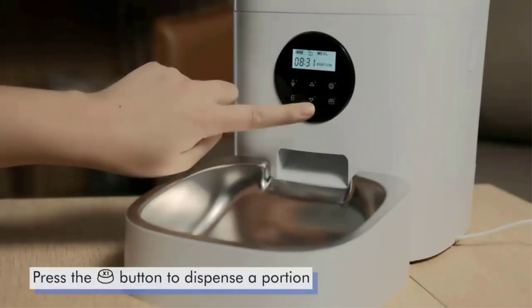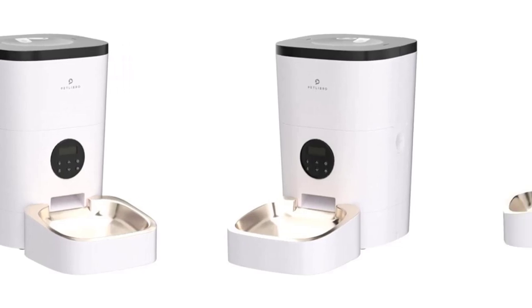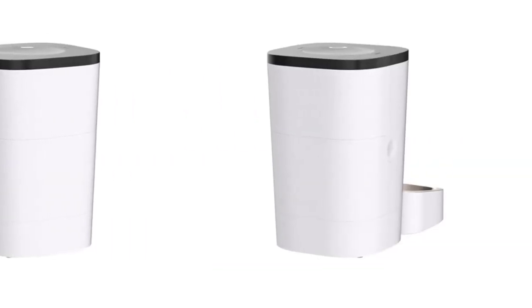Features include: a 2-inch deep stainless steel food dish, backup battery option for power outages (batteries not included), and two food tank options depending on household size.